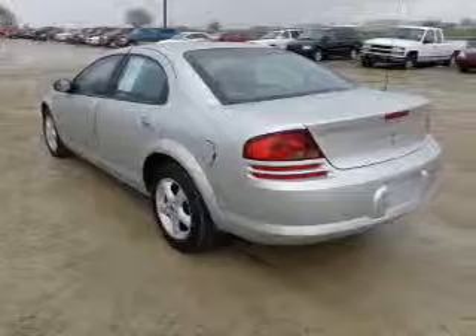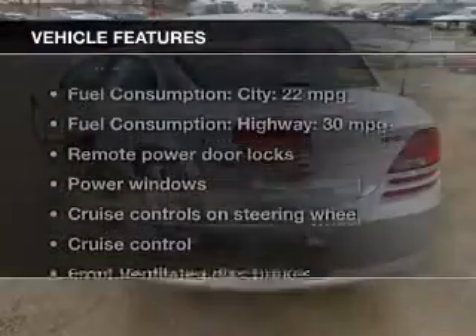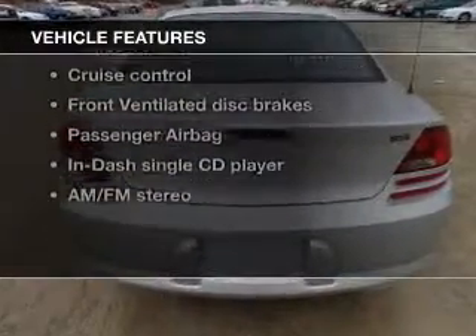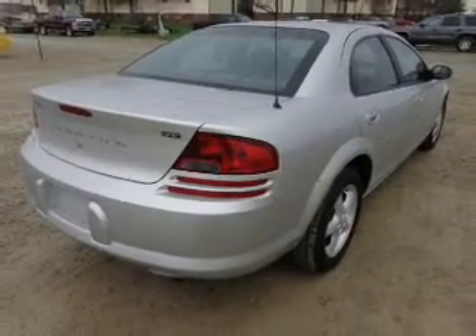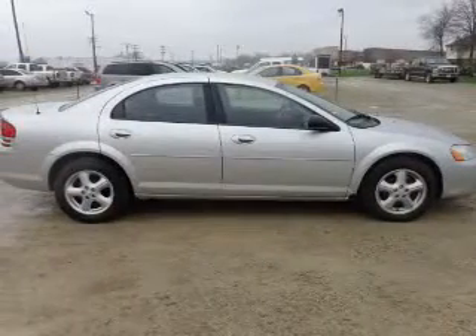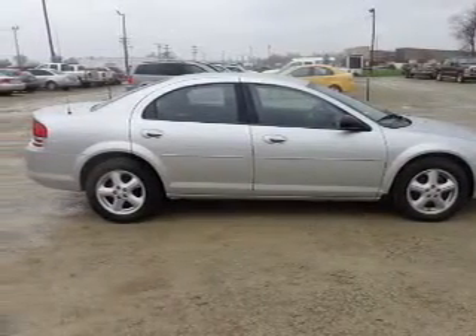Stand out from the crowd with premium wheels. And with these notable features, you won't want to miss out on the opportunity to own this amazing ride: keyless entry, power door locks, power windows, cruise control, an AM FM stereo with a CD player, power mirrors, and power steering.